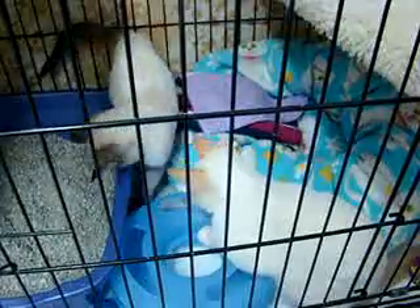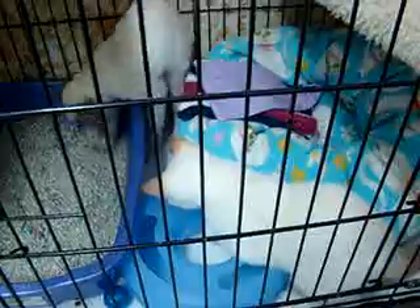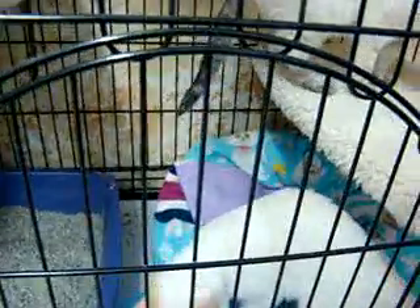Once I can let them out and let them run around the room, which will be in about ten days, I'll get another video of them. They're very well socialized kittens — they don't mind being held. I picked them up and they both purred and they didn't even know me.